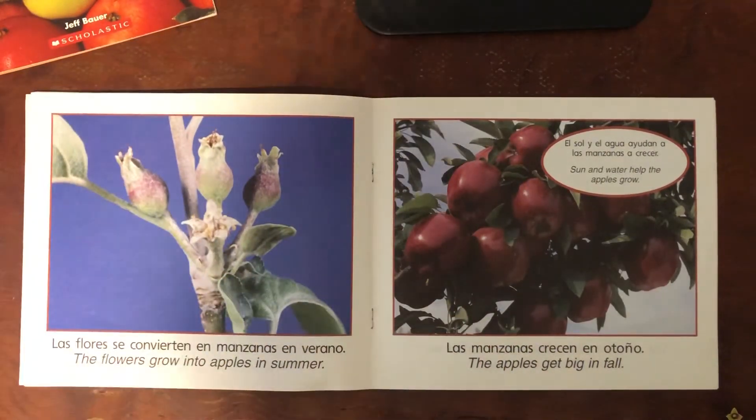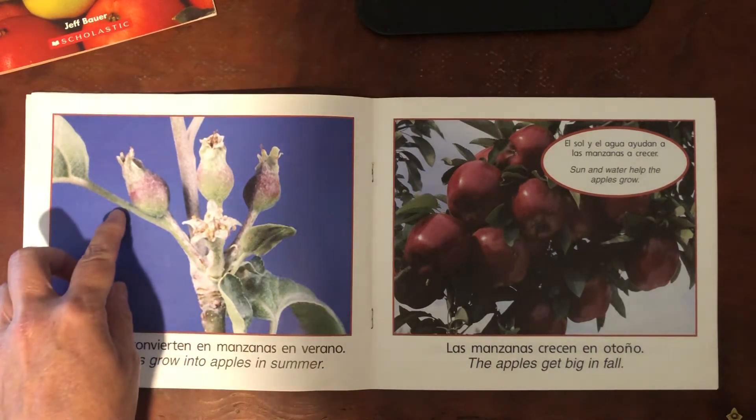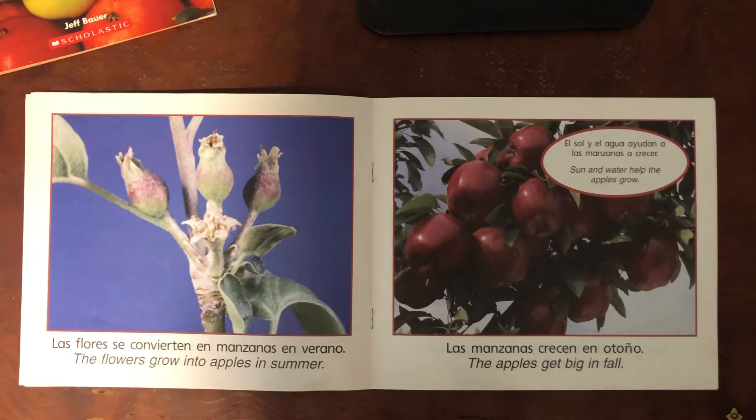The flowers grow into apples in the summer. The apples get big in the fall. Sun and water help the apples grow.